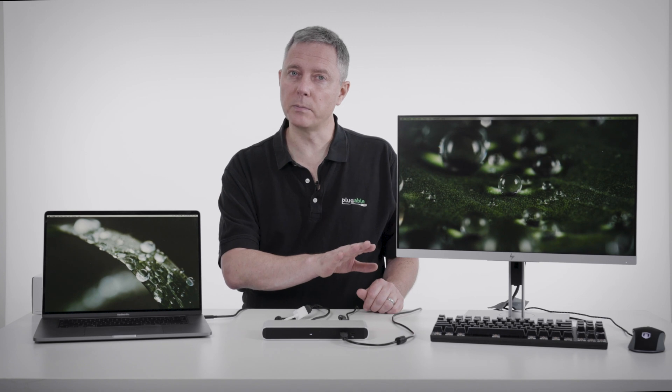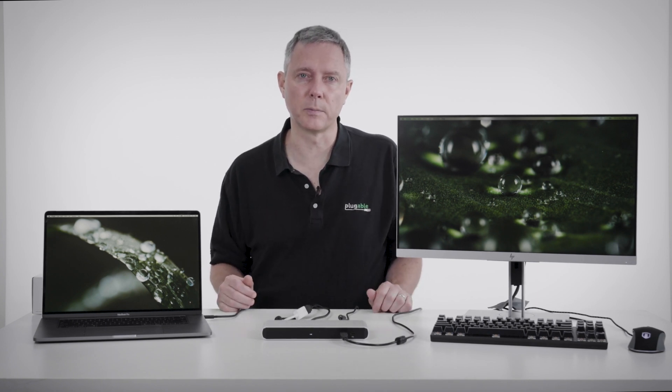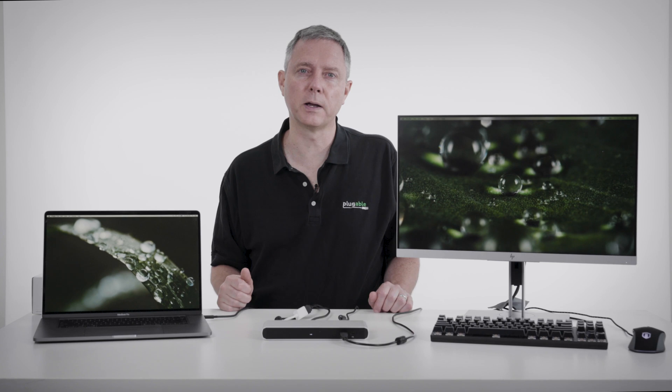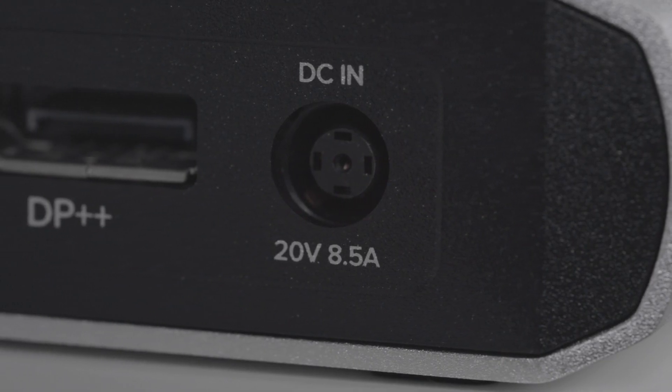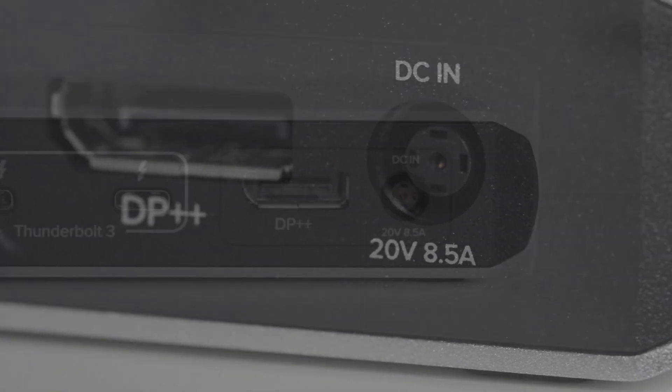You don't have any backward compatibility with older USB-C laptops that don't have Thunderbolt 3. You've got to have Thunderbolt 3 on your laptop, but then there are no compromises on performance. It's a full 40 gigabit per second back to the laptop and all your different devices can make full use of that. This is also a dock that charges your laptop.